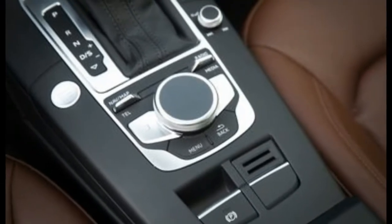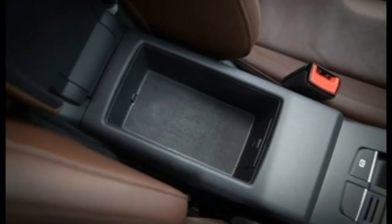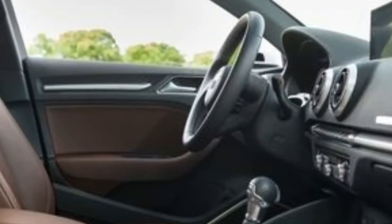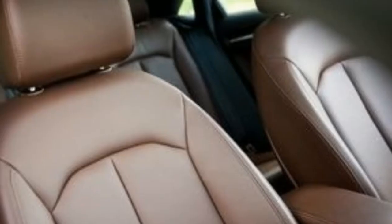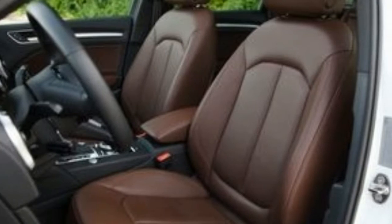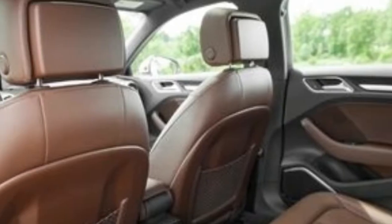Regardless of trim, every A3 boasts a cozy cabin that combines quality materials with impeccable fit and finish. Standard convenience features on Quattro models include leather seats, a powered driver's seat, a panoramic sunroof, dual-zone automatic climate control, and Audi's MMI infotainment system that uses a central control knob to interact with a 7.0-inch multimedia screen that's able to tuck itself into the dashboard at the push of a button.